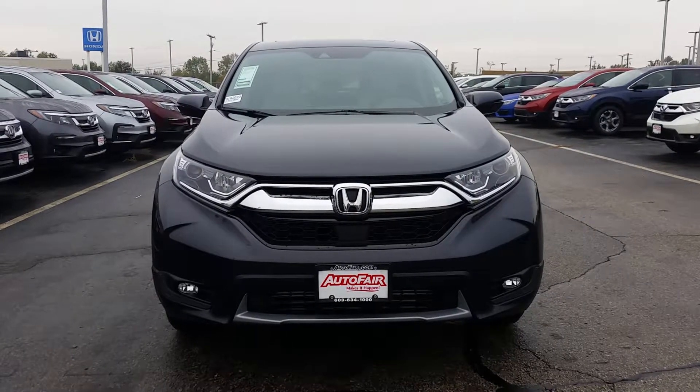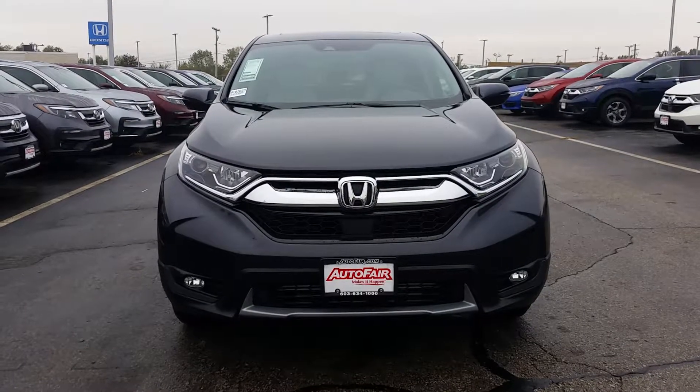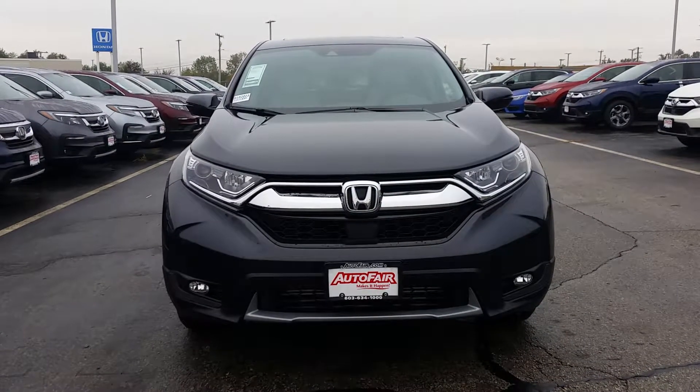Hey Robert, this is Dana from AutoFair Honda. I just wanted to go over some of the cool features on the 2018 CR-V EXL that you're interested in.